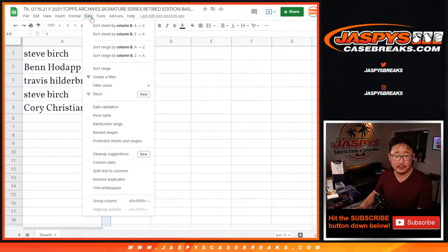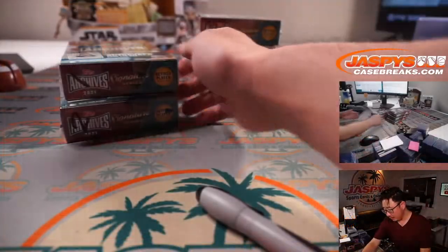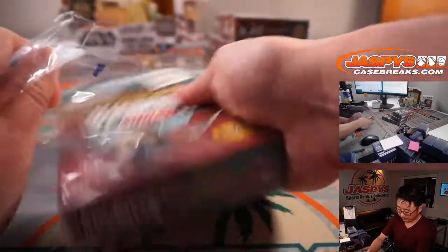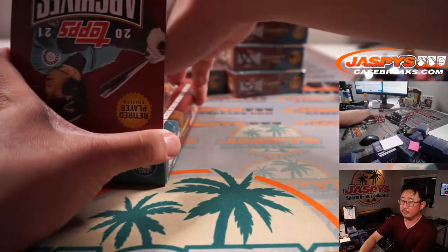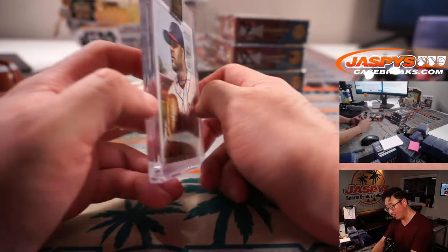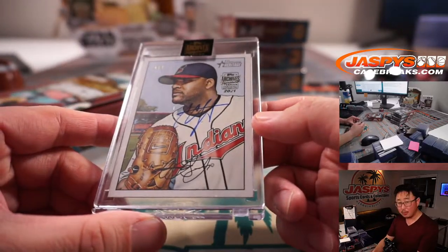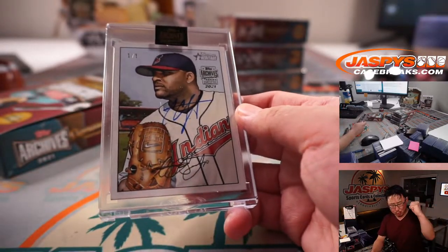We're going to do these numerically. So Ben, you're up first with box one. We got a one of one — CC Sabathia. One of one for Ben! All aboard the Big Hit Express!